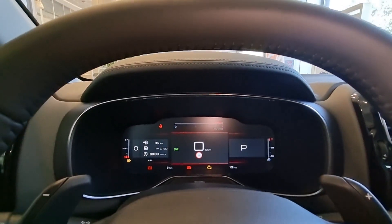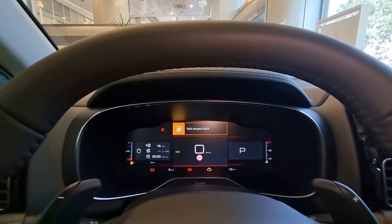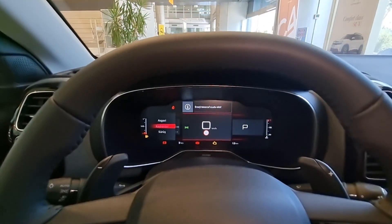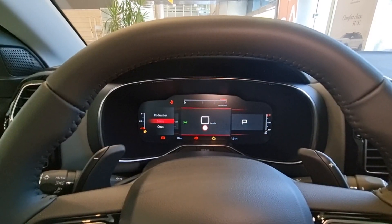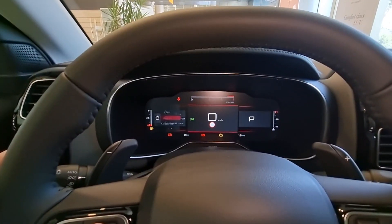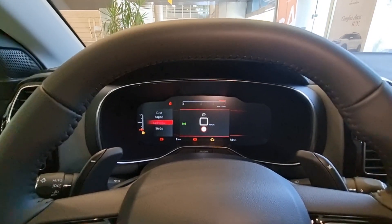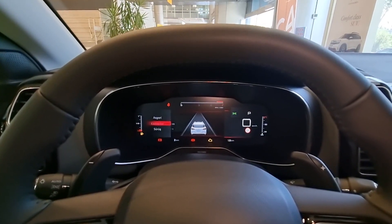If we look at the instrument cluster, the digital display is a full digital camera cluster. We can see our digital speed. On the left, we can see the electricity system level. We can see all the features here. We can change the driving modes here. We can see the simulation of our car on the display. I really liked it.